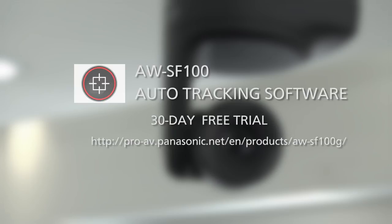Please visit the following link to download the Auto-Tracking Software AWSF100. Now available for a 30-day free trial.